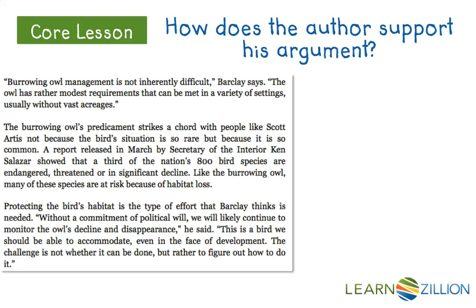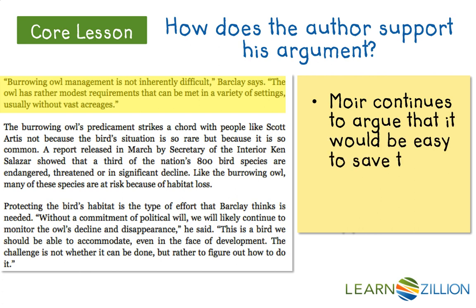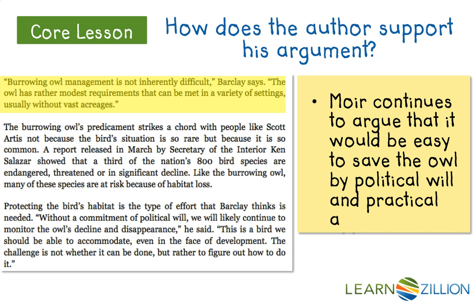'Burrowing owl management is not inherently difficult,' Barclay says. 'The owl has rather modest requirements, and they can be met in a variety of settings, usually without vast acreages.' Very straightforward — they need to be saved, they can be saved, and here is the 'it's easy' part. It's not that complicated. So Moyer continues to argue that it would be easy to save the owl by political will and by practical applications.